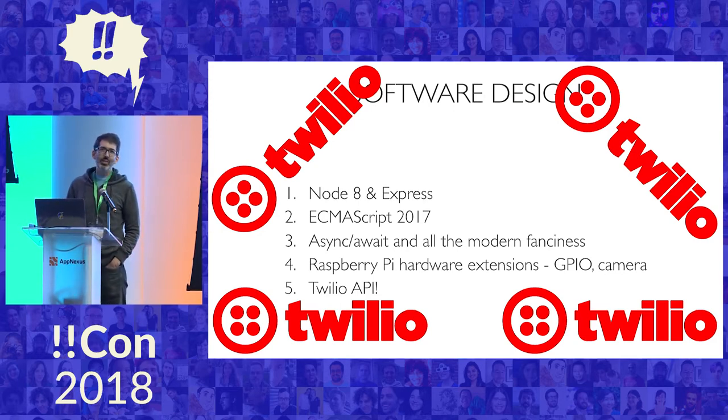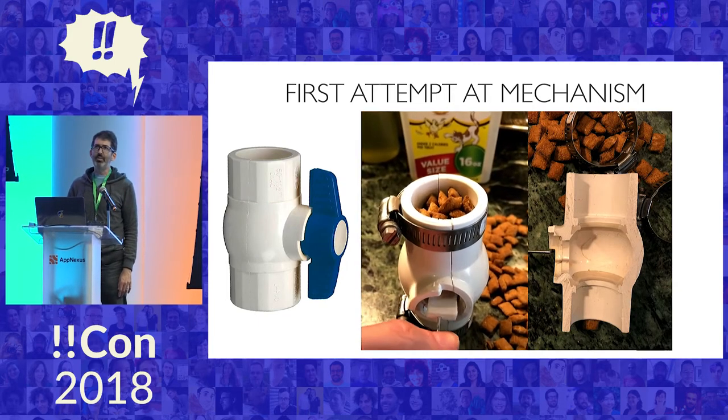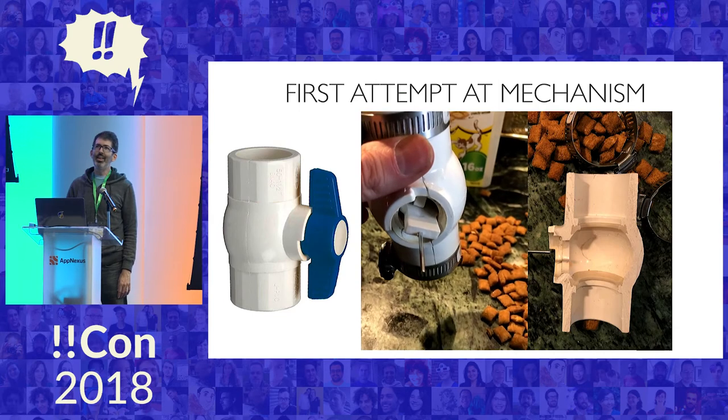Of the past two slides, everything I showed you — I used Node and Express a little bit, and none of the other things at all. So I was in way over my head, which is always the right way to start a project. Here's my first attempt at the feeder mechanism to feed the pet treats out. If this didn't work, I got nothing. I started with a PVC ball valve — it's a plumbing part. I figured I'd rip out the guts of it, put in a little plastic rotor, and it would just feed the treats through. Here's my first test of my first draft of the motor, and nothing came out.